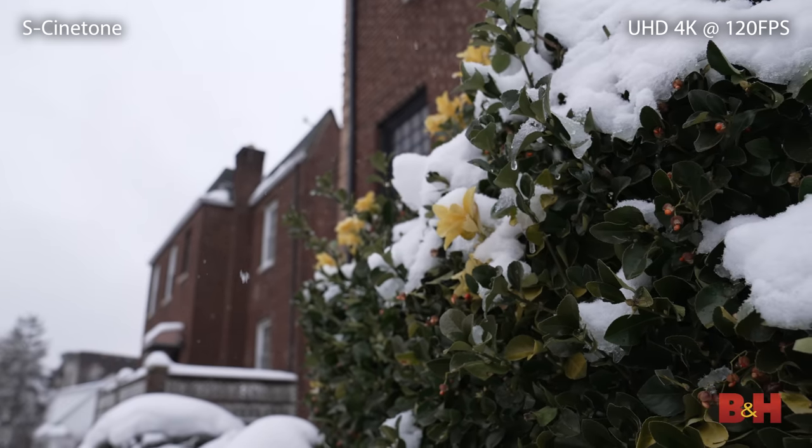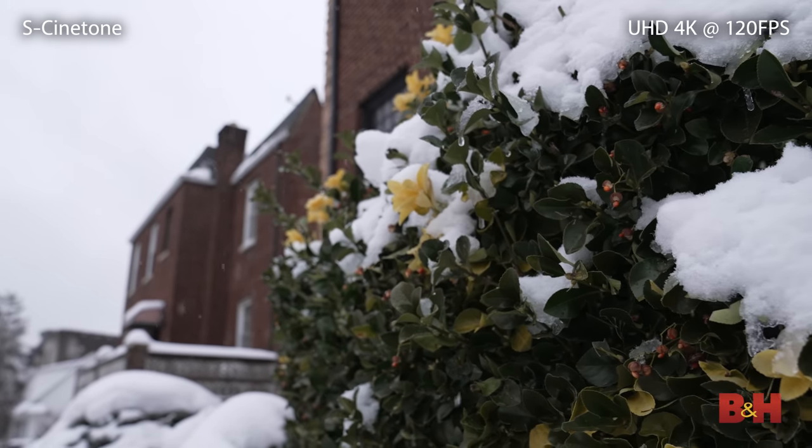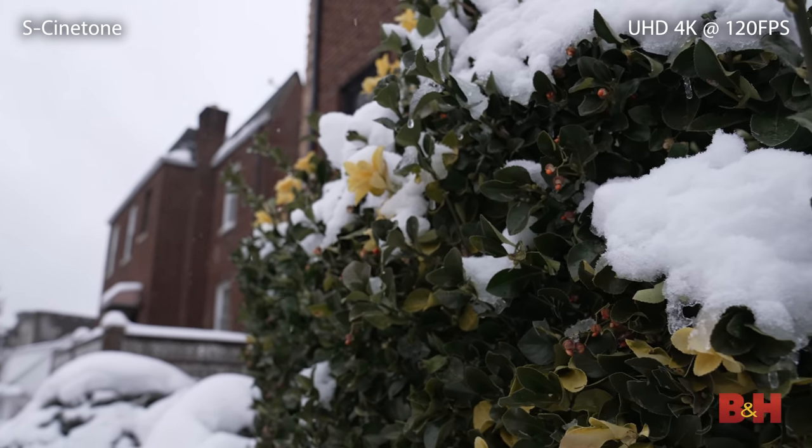Color-wise, the Alpha 1 brings back S-Log 2 and 3, which of course benefit from the camera's 10-bit encoding, along with HLG for in-camera HDR shooting. One really cool addition here is the S-Cinetone color profile, previously only seen in the FX9 and FX6.